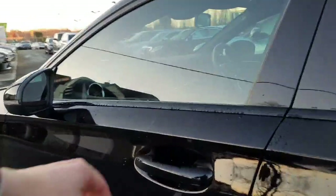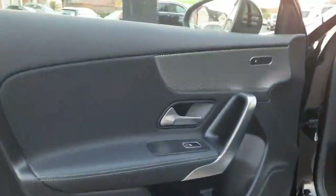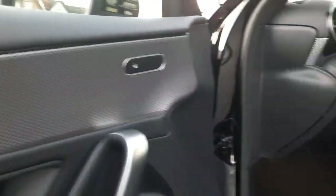Inside this car you'll find heated front seats finished with black interior leather.